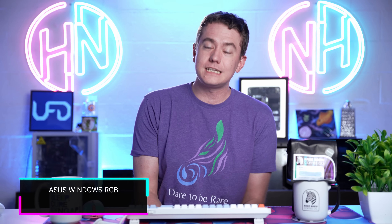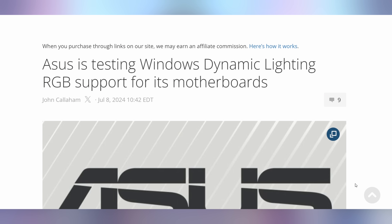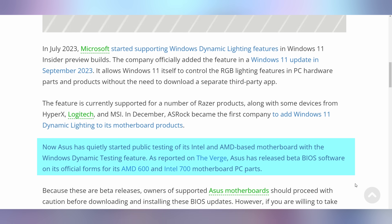We're going to start off today talking about the addition of Asus into the Windows Dynamic Lighting RGB Club, which has been featured by a bunch of different companies up until this point. It's essentially the synchronized place where RGB can now be controlled via Windows 11 instead of having to download every abysmal RGB software under the face of the sun. Razer's been there, Asrock's been there, MSI, Logitech, HyperX, but now Asus with their Aura is beta testing this, at least with a couple of their motherboards — the 600 and 700 motherboard series.